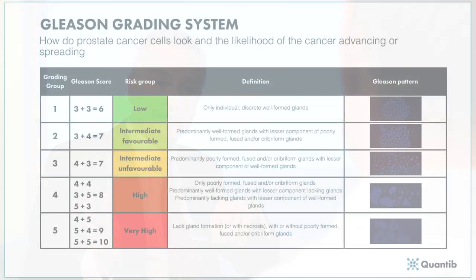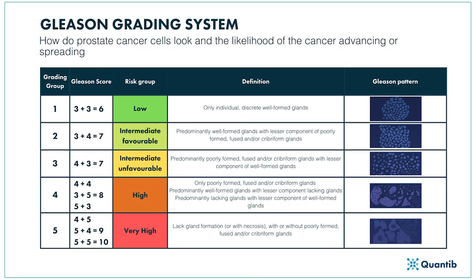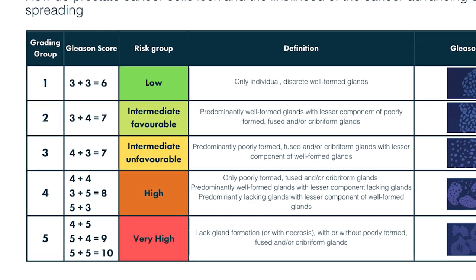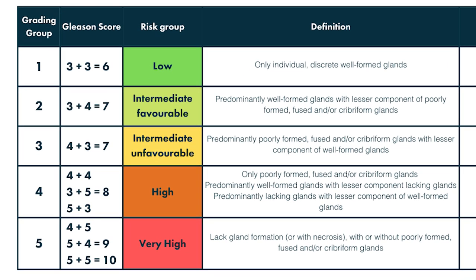You told me that I've got Gleason 3 plus 3 prostate cancer. What exactly does that mean? Prostate cancer is scored out of 10. So 10 out of 10 is the worst prostate cancer you can have, and 6 out of 10 is the best — you can't get less than 6 if you've got it. The score out of 10 is actually made up of 2 scores out of 5 added together, and those 2 scores represent the commonest and second most common bit of cancer in your biopsies.